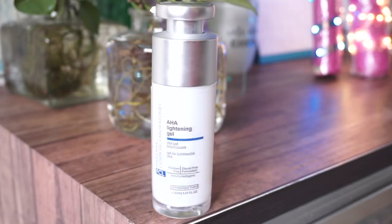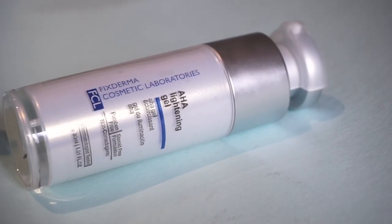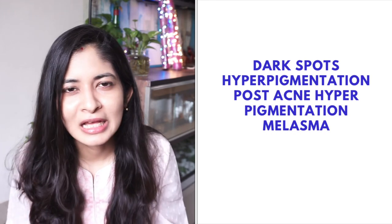I've purchased it directly from the FCL website and this comes at a price of 1550. It mainly has glycolic acid as one of the main ingredients, and it aims to target your dark spots, hyperpigmentation, post-acne marks, and even melasma.